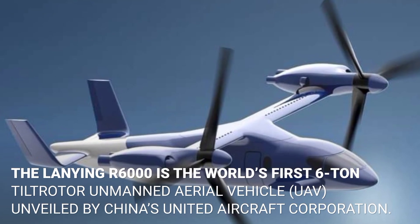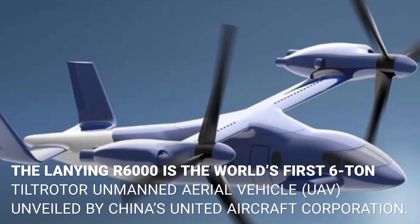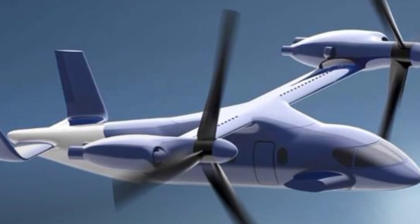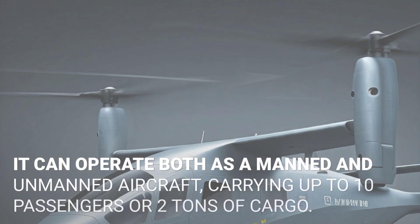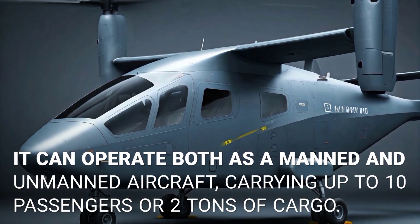What is the Laning A6000? The Laning A6000 is the world's first 6-ton tiltrotor unmanned aerial vehicle unveiled by China's United Aircraft Corporation. It can operate both as a manned and unmanned aircraft, carrying up to 10 passengers or 2 tons of cargo.